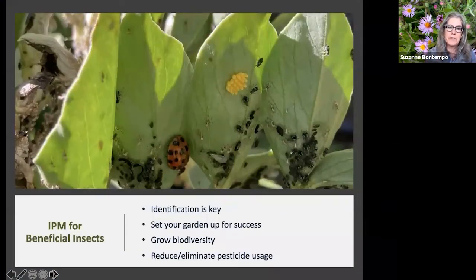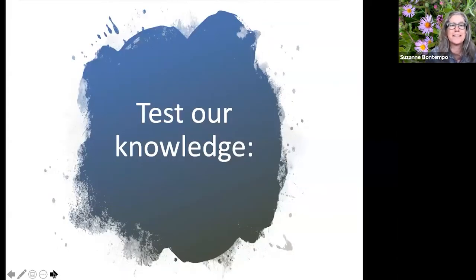For IPM with beneficial insects, identification is the key. We want to be able to identify the good bugs and the bad bugs, because if we can't, things get challenging. We're going to set our gardens up for success, grow biodiversity, and reduce and eliminate pesticide usage. First, I'm going to test your knowledge — everyone find the raised hand or thumbs up/down feature for a practice run.